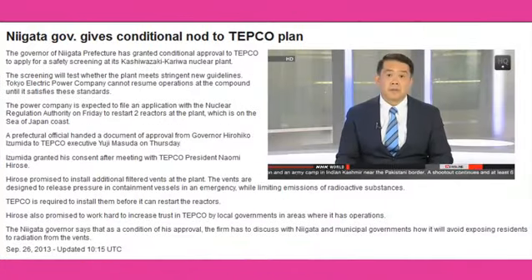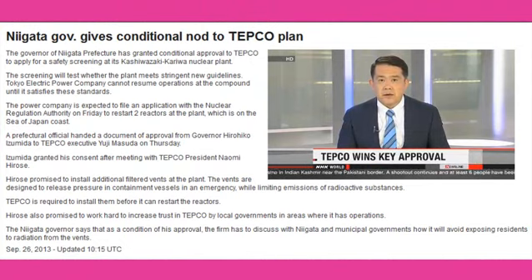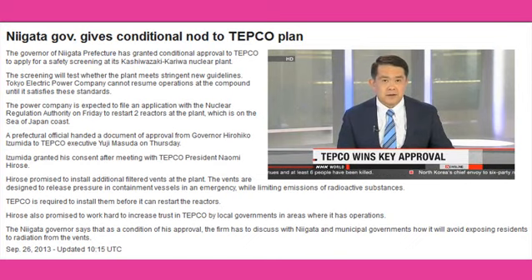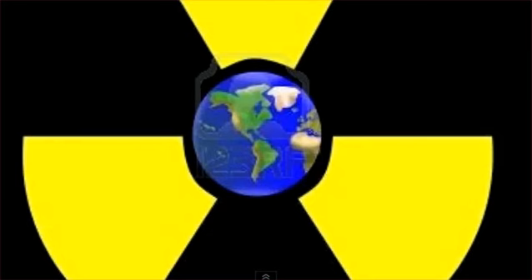TEPCO officials are set to apply for inspections so they can fire up two reactors on the Sea of Japan coast. They've been updating safety features at the Kashiwazaki Kariwa plant. The governor of the prefecture hosting the facility has given the application the green light. TEPCO will carry on building nuclear power stations on unstable parts of the Earth's crust.